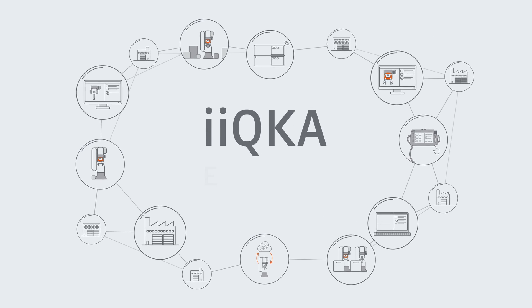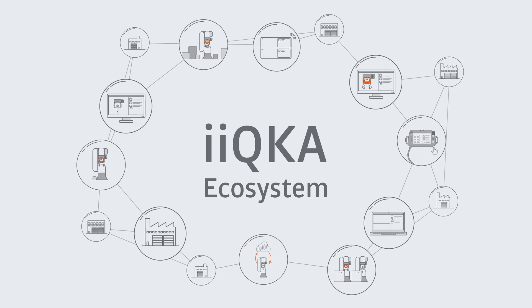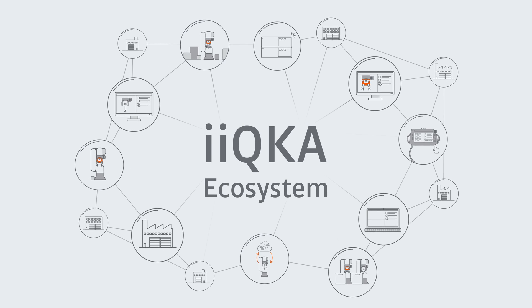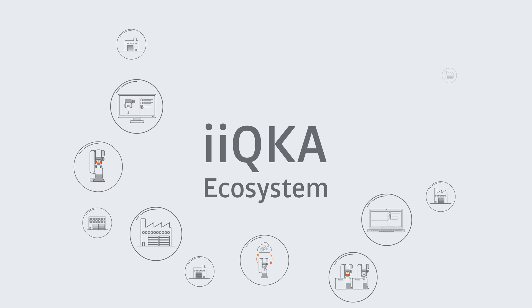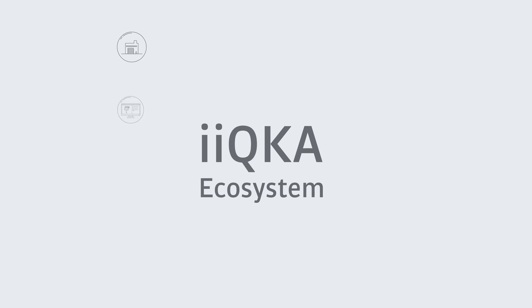The iKUKA ecosystem makes it easier than ever for producers and consumers in the production landscape to join together, achieve results, and adapt production to market demands in the shortest time possible.